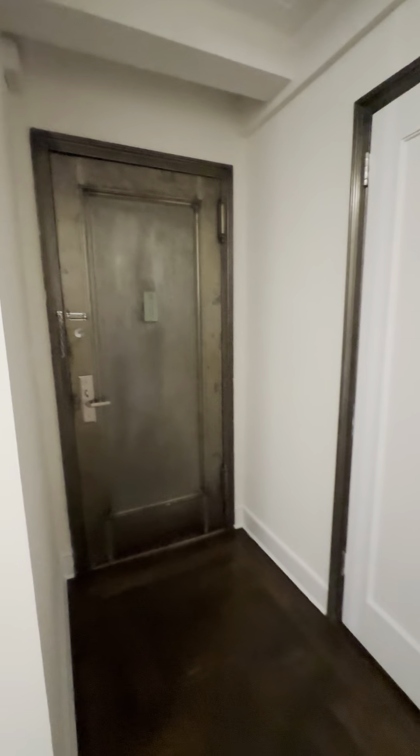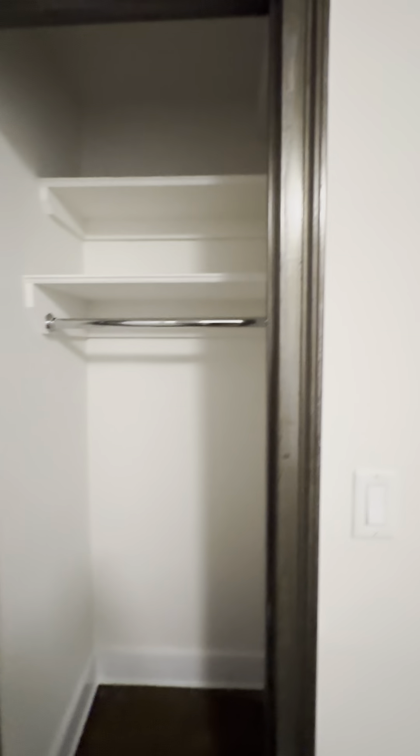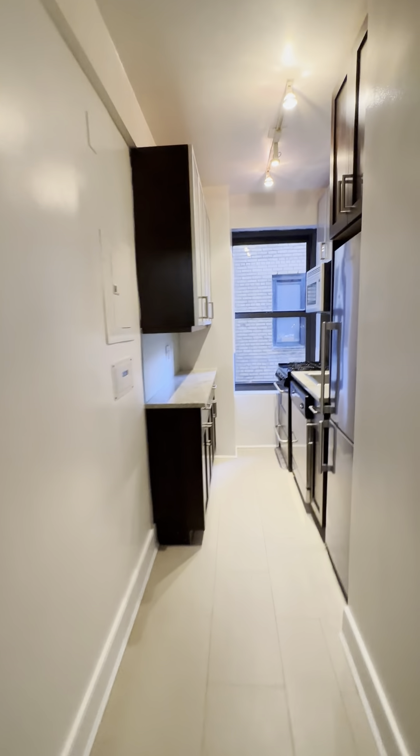Enter the apartment. You have a coat closet directly to your left in your entryway, with another closet — a larger coat closet — taken care of. To the left of the entryway you have your kitchen.